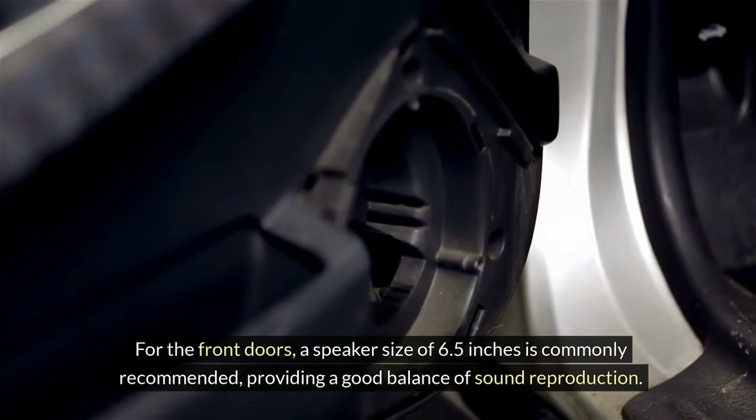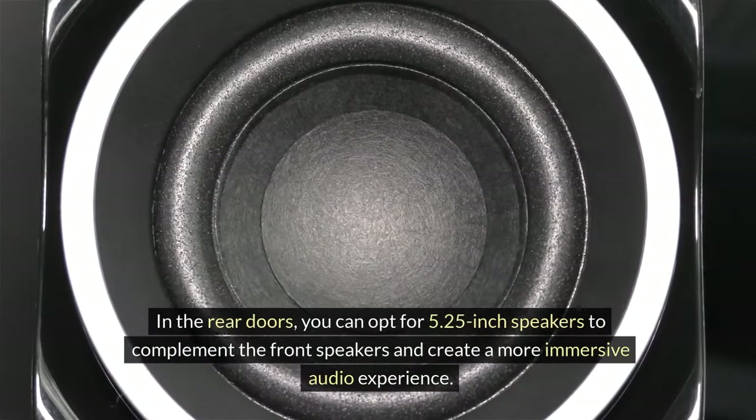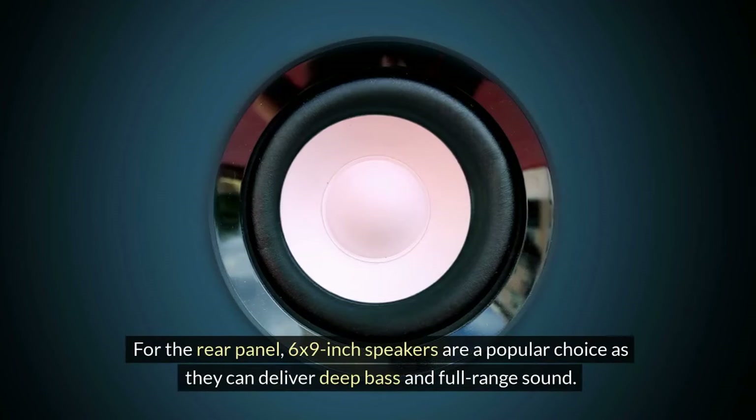In the rear doors, you can opt for 5.25-inch speakers to complement the front speakers and create a more immersive audio experience. For the rear panel, 6.9-inch speakers are a popular choice as they can deliver deep bass and full-range sound.